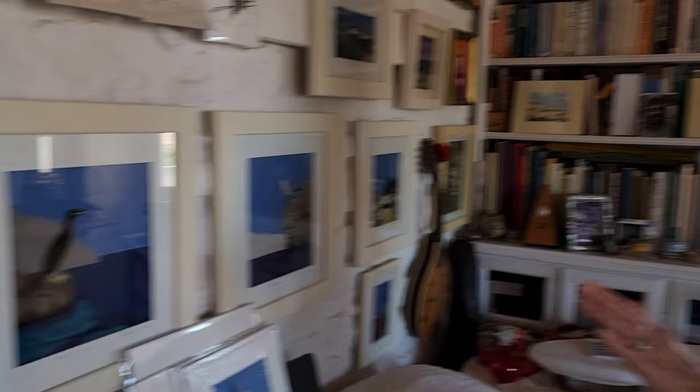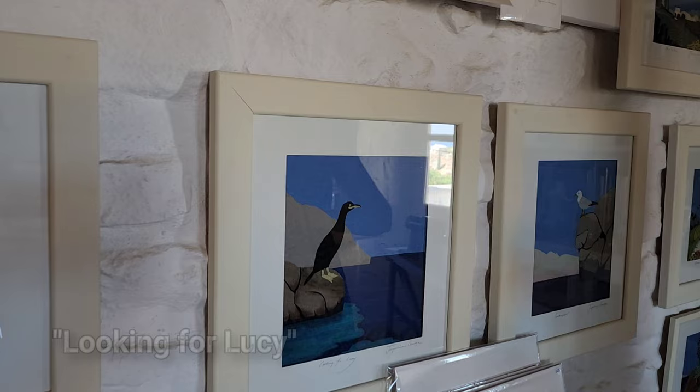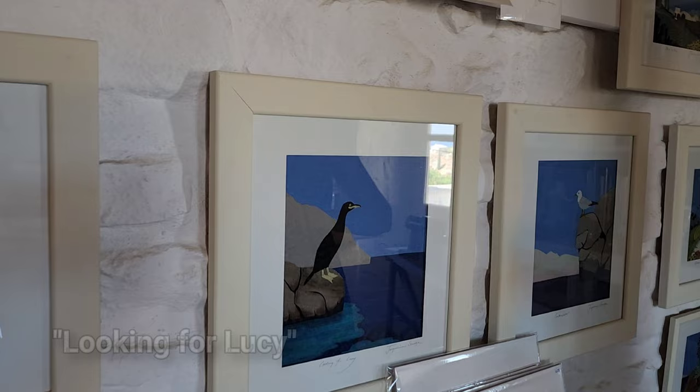So facing the sea, that's the rock on the left, that's the rock on the right. Me and a friend nicknamed him Larry. And he's looking for his girlfriend Lucy, so it's called 'Looking for Lucy.'